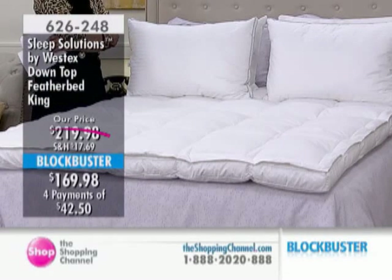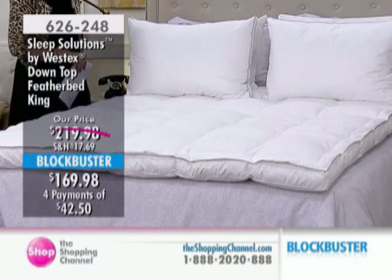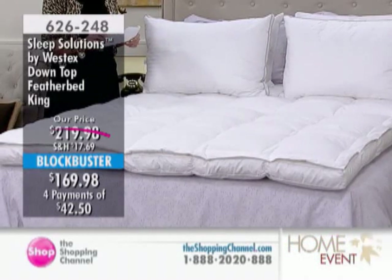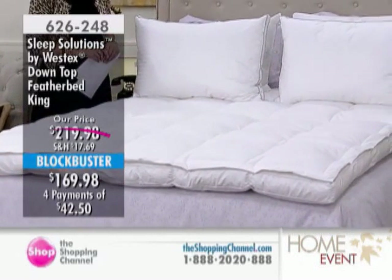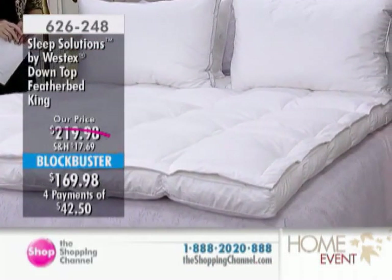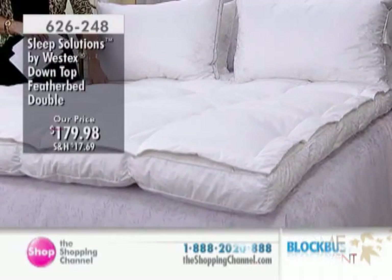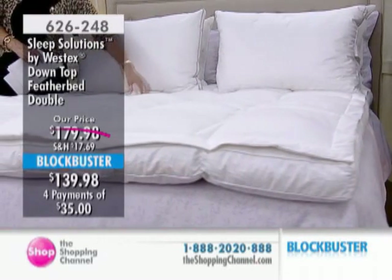Westex is a Canadian company — our facility is just around the corner. We make pillows, duvets, and feather beds like we're talking about today, all made in Canada. When it comes to feather and down products and you think about Canada being cold, people also use air conditioning at home, and that's why products like this are really year-round. A lot of people think maybe it's only for fall or winter, but it's really year-round. And Westex is an expert at making this.